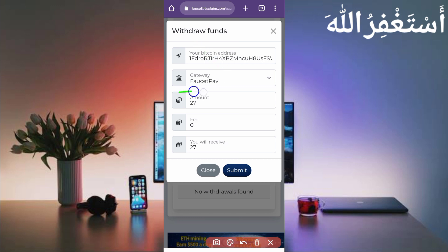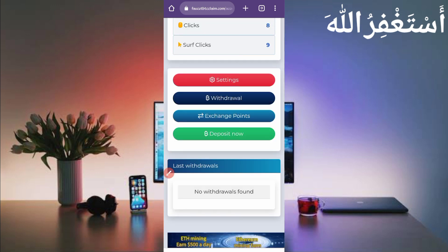The total amount is 27 Bitcoin Satoshi with no fees, so I will receive 27 Satoshi. However, this website requires a minimum of 28 ads watched before you can withdraw. I have only watched 8 ads so far and need 28 total. You don't have to watch them manually — we will run it in Termux.